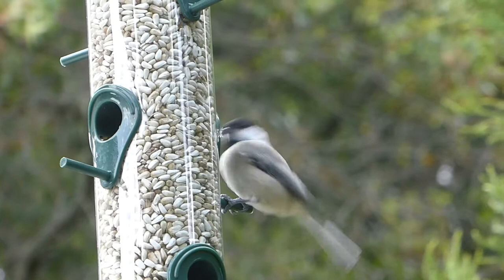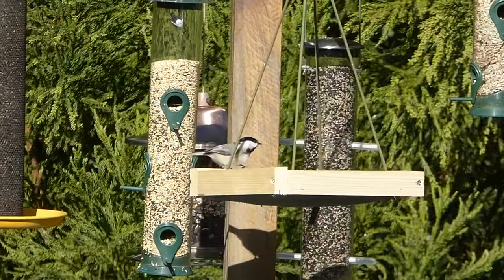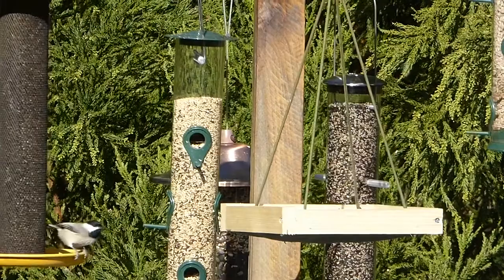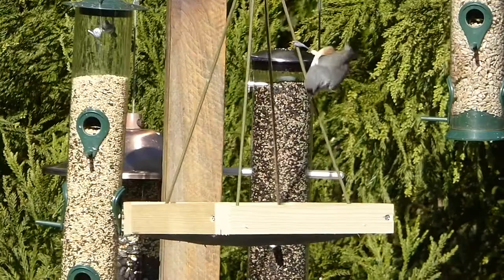Chickadees are small, shy birds and prefer to eat on small feeders that fit their feeding habits. Feeders such as tube feeders and specialty chickadee feeders work best for these birds. These feeders, in particular, make it so that larger birds cannot bully the chickadees off the feeder. Chickadees generally eat in trees, so by offering their favorite foods and special feeders to fit their feeding habits, will give you the best chance at attracting chickadees to your feeder.